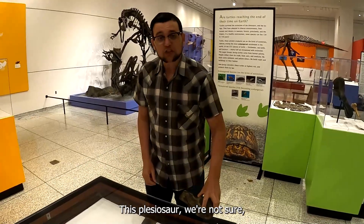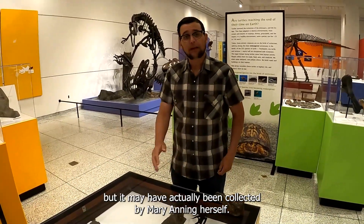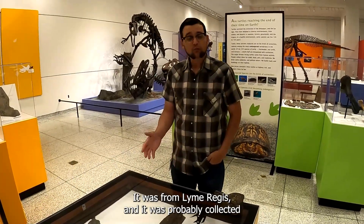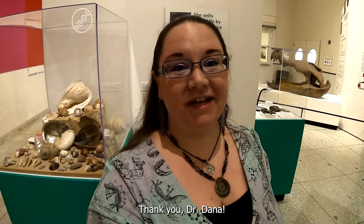This plesiosaur — we're not sure, but it may have actually been collected by Mary Anning herself. It was from Lyme Regis and was probably collected around the time that she was alive. Thank you, Dr. Dana.